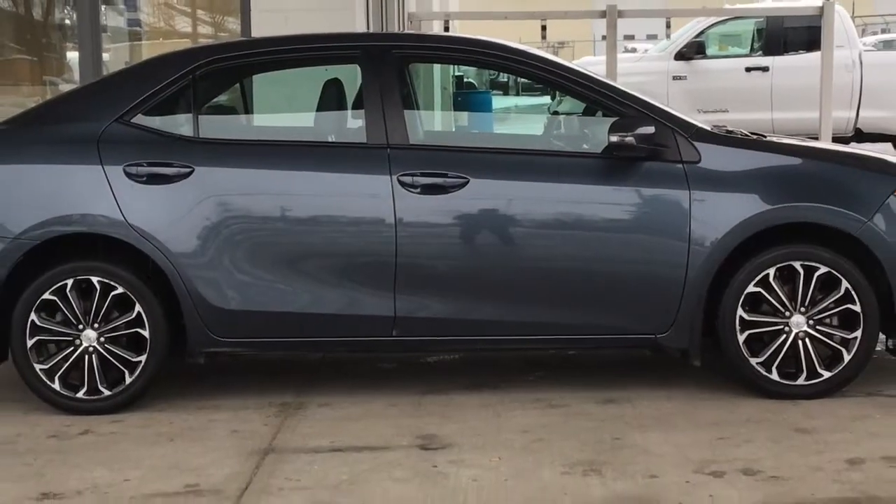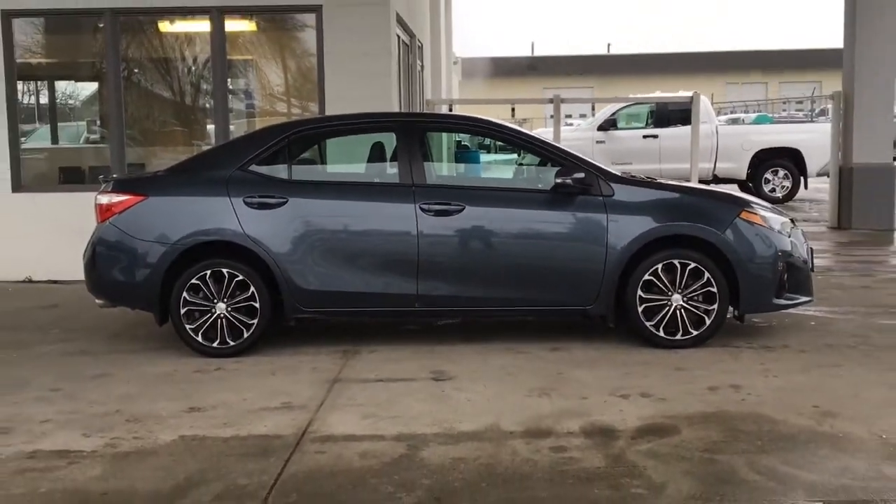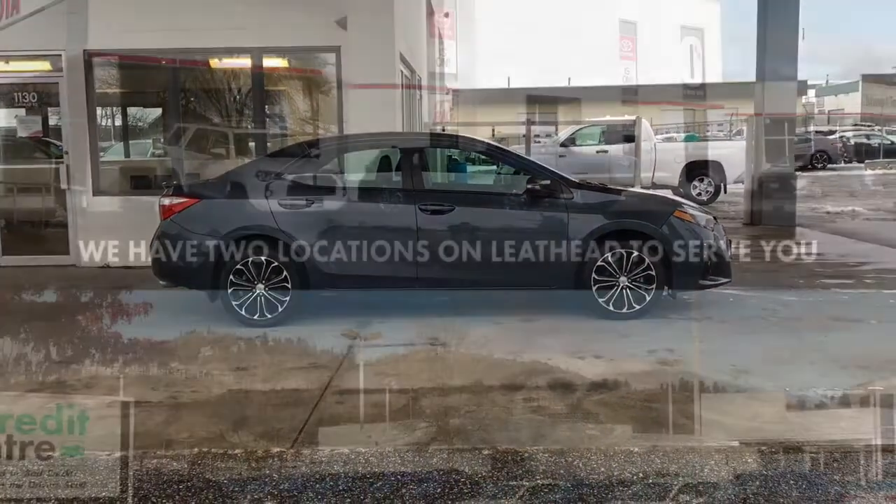Don't wait on this one — call today to book your test drive or stop by for a look. We're located on Leathead Road in Kelowna.